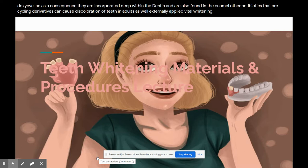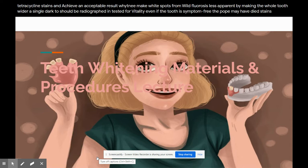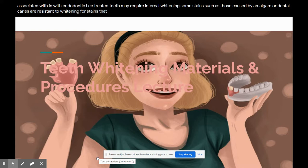Externally applied vital whitening usually takes much longer to lighten tetracycline stains and achieve an acceptable result. Whitening may make white spots from mild fluorosis less apparent by making the whole tooth whiter. A single dark tooth should be radiographed and tested for vitality; even if the tooth is symptom-free, the pulp may have died. Stains associated with endodontically treated teeth may require internal whitening. Some stains, such as those caused by amalgam or dental caries, are resistant to whitening. For stains that cannot be removed by whitening, tooth-colored restorative means such as veneers, crowns, or composites must be used to eradicate the discoloration.